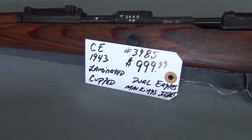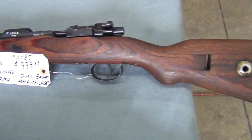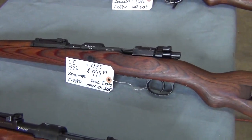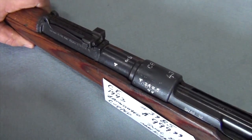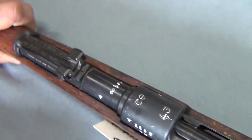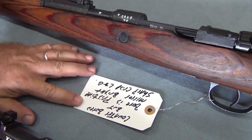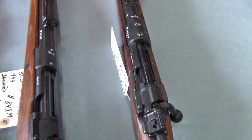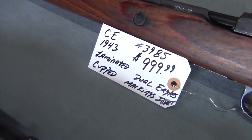Our next rifle is a CE manufacturer, dated 1943. CE is a very desirable manufacturing code. Laminated stock with a cupped butt plate — one of the prettier laminated stocks I've seen. This rifle does carry its cleaning rod and has dual war eagles. The war eagles on CE manufacturer rifles were the smaller case eagles, but you can see them very clearly. As well as some barrel stampings and the CE manufacturing code in 1943. Notes say the bore is pristine and mirror bright, with sharp crisp lands and grooves. A very nice rifle — serial number 3985 at $999.99.